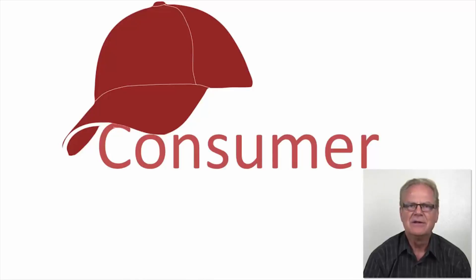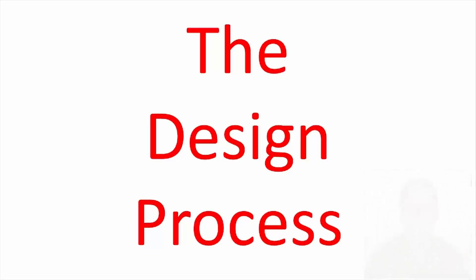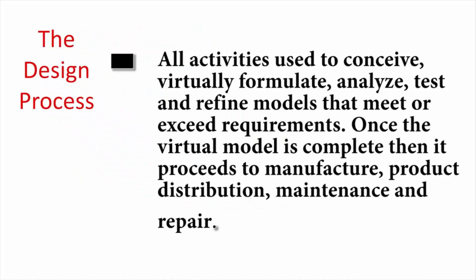This is a skill that many great design engineers develop and nurture. They become their own best critic, not to mention analyzing and critiquing other co-workers' designs. The first step in becoming an outlier of the design process is to understand what the design process is. It is defined as all activities used to conceive, virtually formulate, analyze, test and refine models that meet or exceed requirements.